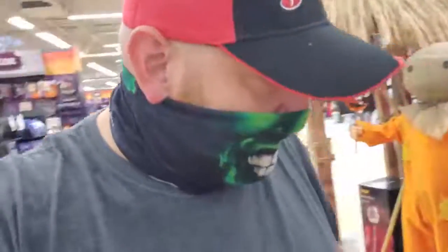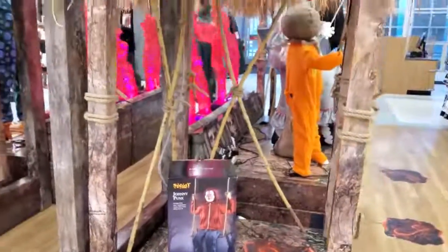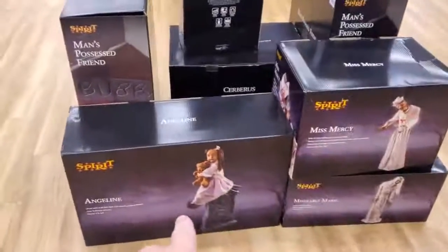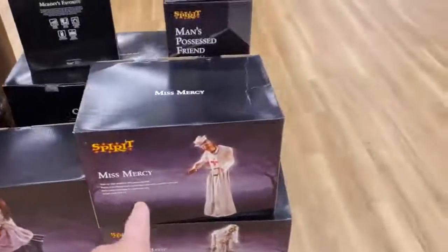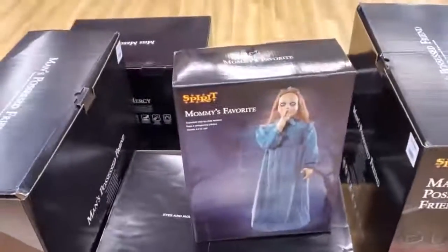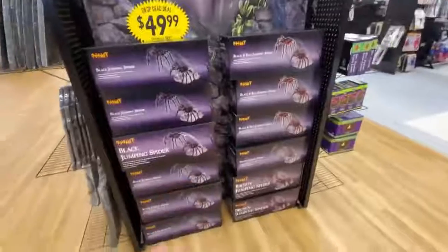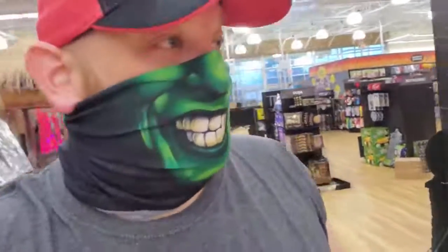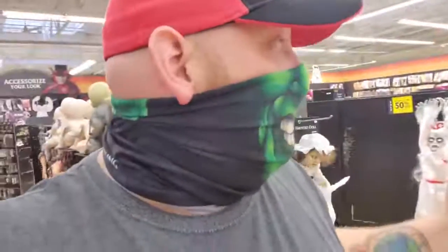Everybody's favorite Johnny Punk over here is not set up yet — we're gonna come back here and do an update later because they said they have a lot of stuff that is not set up. Let's see what they got here. Oh look we got Angeline. I don't know how much I like that one — but if you did a cemetery in your yard that would be a really cool one to have. Miss Mercy, Miserable Marie, man's possessed friend Bubba — you gotta love him. Last year this store was probably the best setup I had seen out of all the Spirits, and already this is the best one so far.